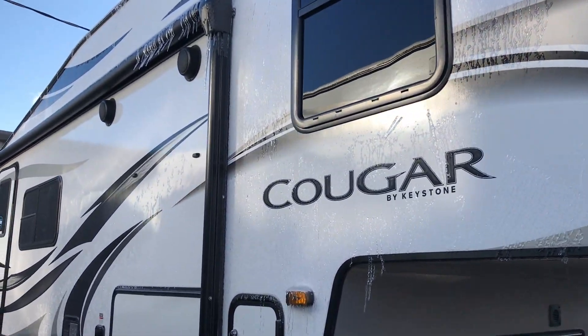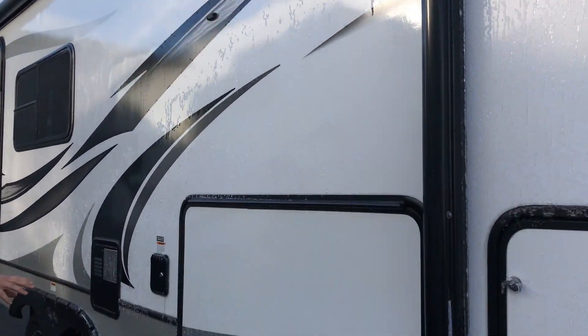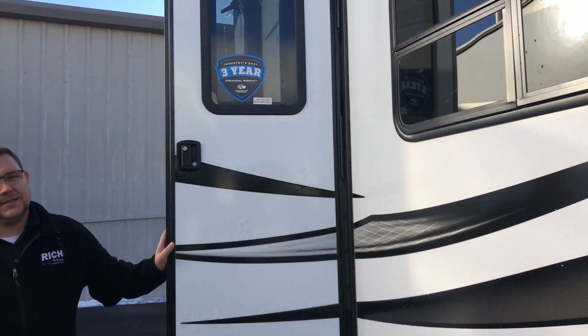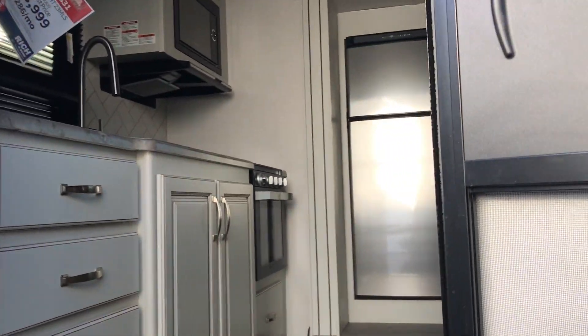Nice size awning on here. You're gonna have good storage underneath. This coach will also have auto level on it. You do have a two inch receiver on the back with wiring.